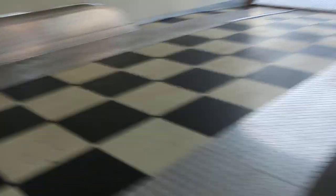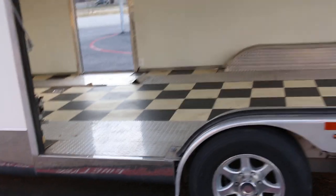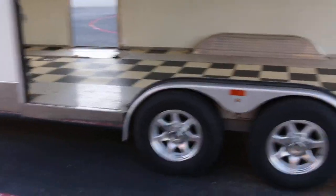And then this rear fender — you undo these wing nuts and you can actually take the fender off. So if you've got some kind of car with a really low door, that way you don't scratch it.